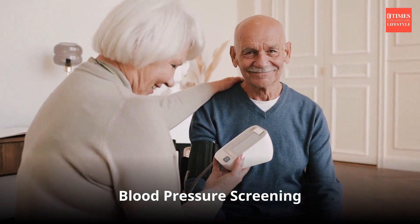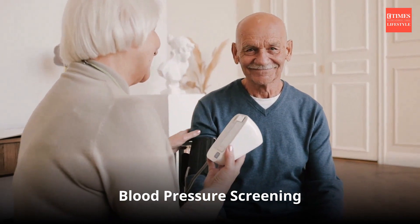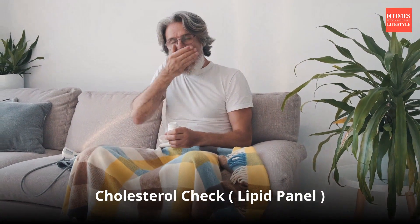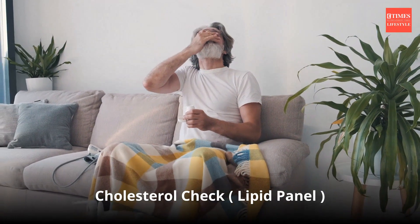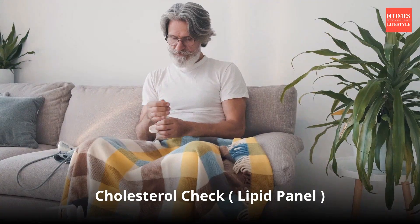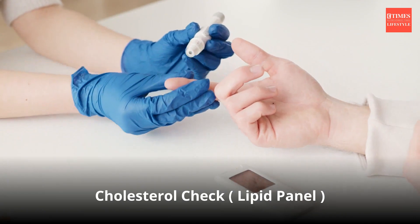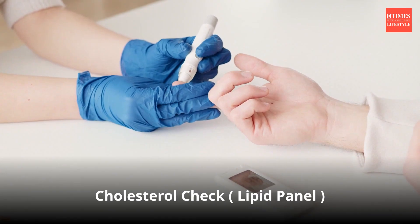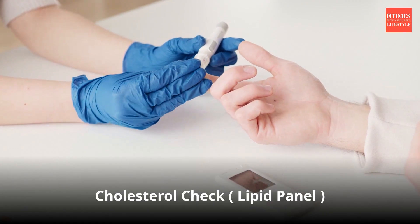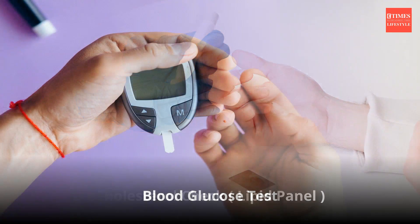This facilitates further evaluation and management, including lifestyle changes and medication if necessary. Cholesterol check: a lipid test is a blood test that measures various types of cholesterol and triglycerides in the blood. These tests measure low-density lipoprotein (LDL), often called bad cholesterol, high-density lipoprotein (HDL), often called good cholesterol, and triglycerides. Blood lipid abnormalities increase the risk of cardiovascular disease such as heart attack and stroke.